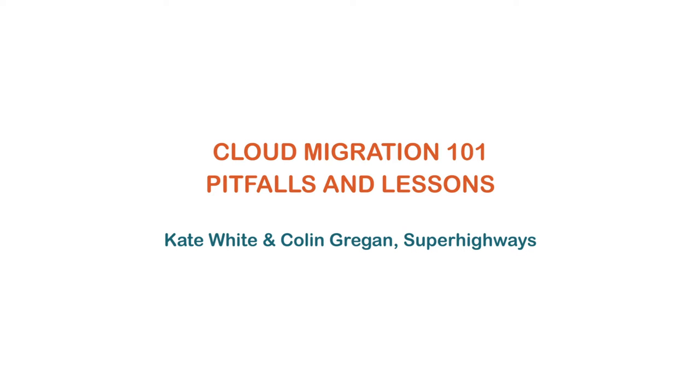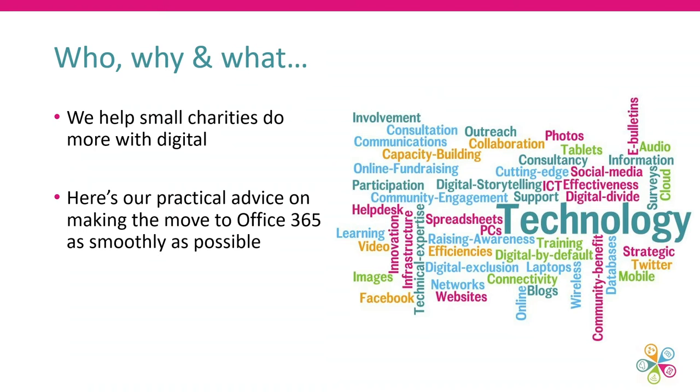We'll try to keep some time for questions at the end, but if we don't get through all of them, we'll get back through Tech Trust and make sure you get those answers. I'm Kate from Superhighways and this is my colleague Colin. We've been asked to talk about cloud migration pitfalls and lessons, focusing specifically on Office 365.